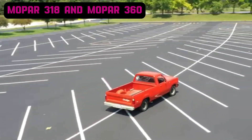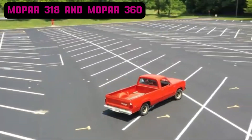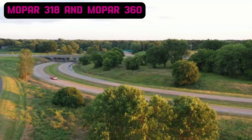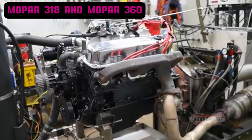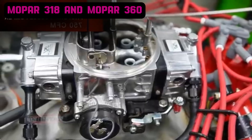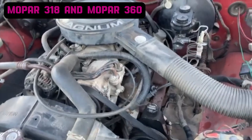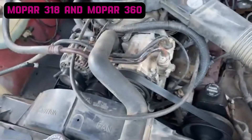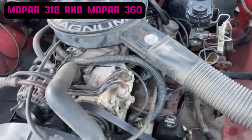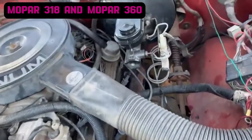Both engines have their share of common issues, including valve cover gasket leaks, timing chain wear, and occasional oil consumption, particularly in the 360 due to valve seal wear. Earlier carbureted models sometimes faced fuel delivery inconsistencies. Both engines were phased out in the early 1990s, replaced by the Magnum 5.2-liter and 5.9-liter V8. These successors introduced modern multi-point fuel injection and improved cylinder head designs to meet stricter emission standards while maintaining the core strengths of the LA engine family.